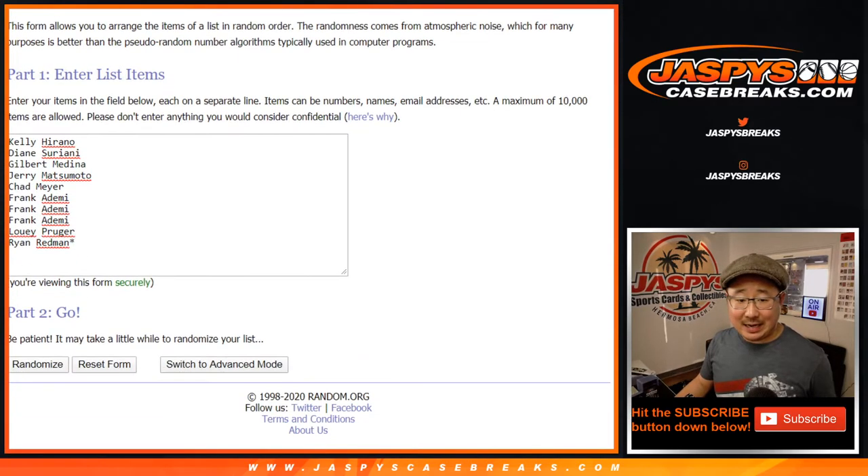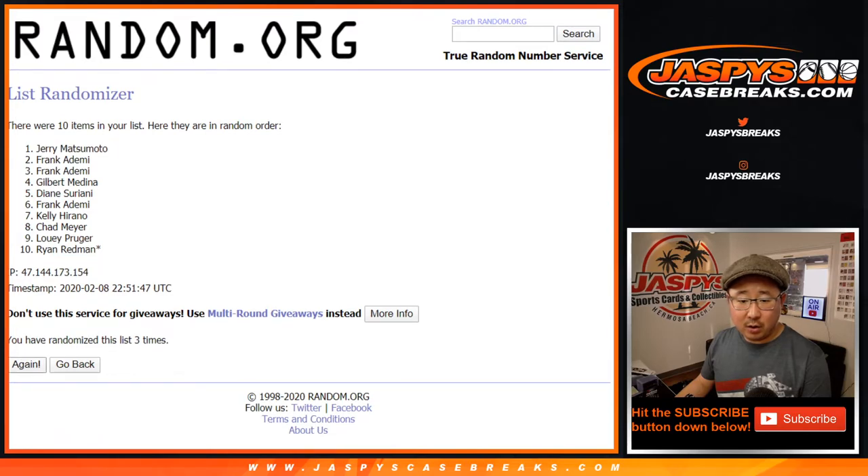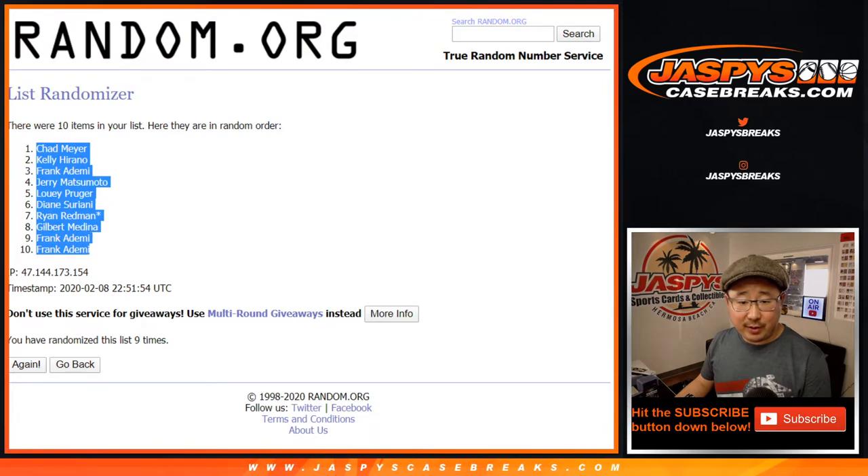Rolling a 5 and a 4, 9 times. Your names first — randomizing through 9 times. Chad down to Frank.